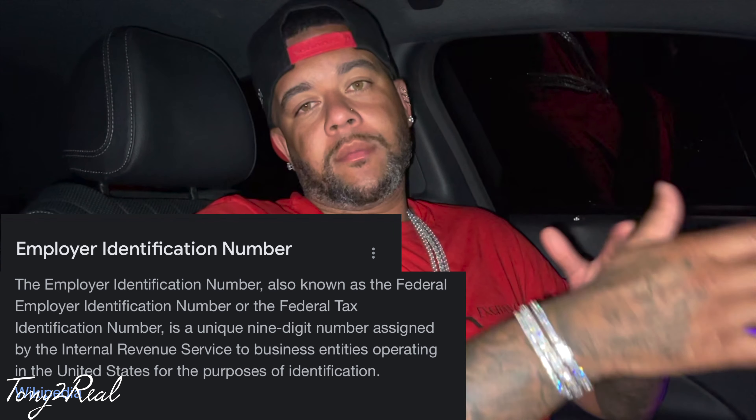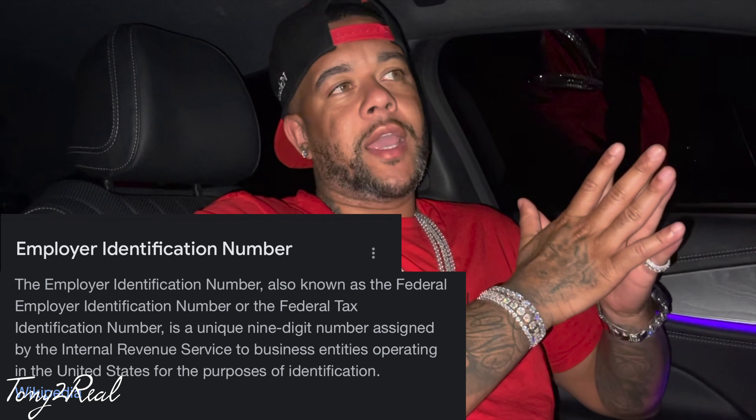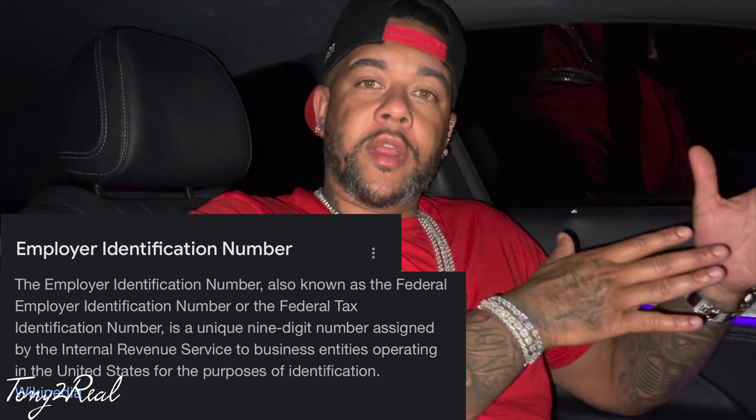After you set up your business, you're gonna have something called an EIN number — an Employee Identification Number. Basically, that's like your Social Security number for your business. Anytime you do business, you're gonna use your EIN number for pretty much everything regarding your business.